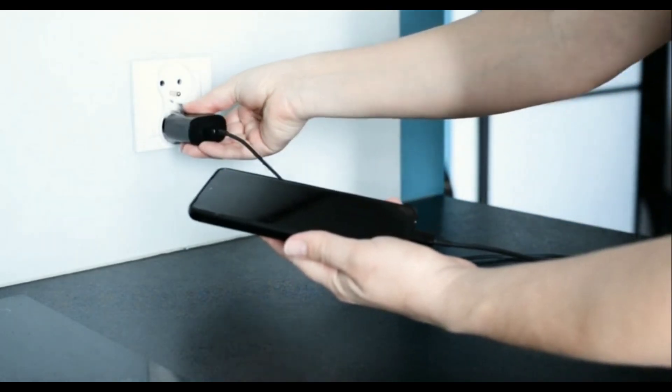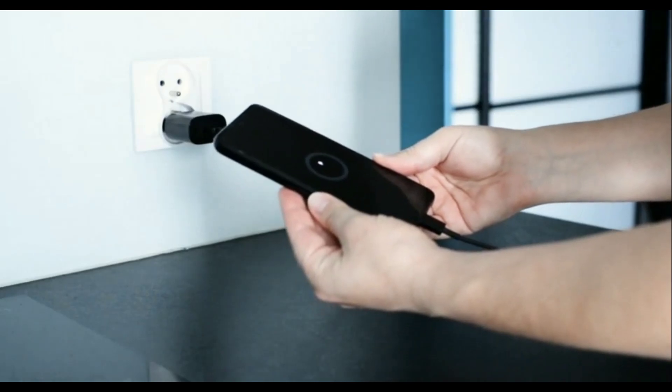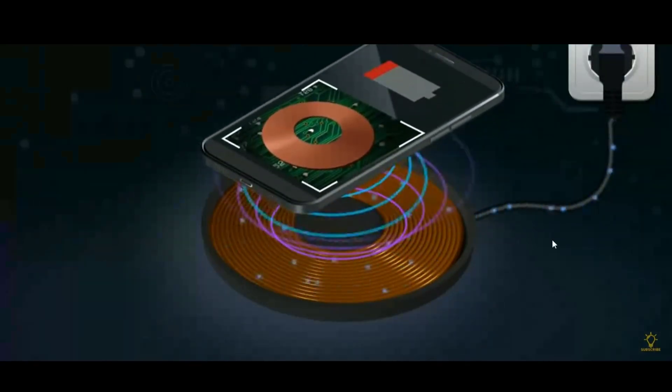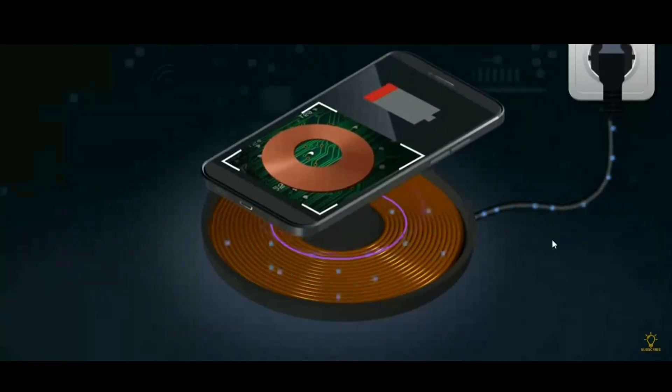Wired charging involves connecting a device to a power source using a charging cable, which transfers electrical current directly to the device's battery. Wireless charging uses electromagnetic induction to transfer power between the device and a charging pad, where the charging coil in the device receives power from the pad.